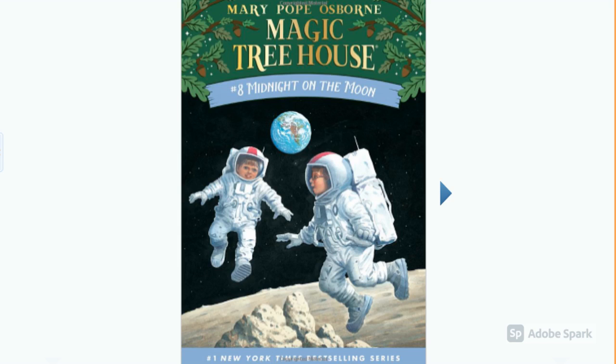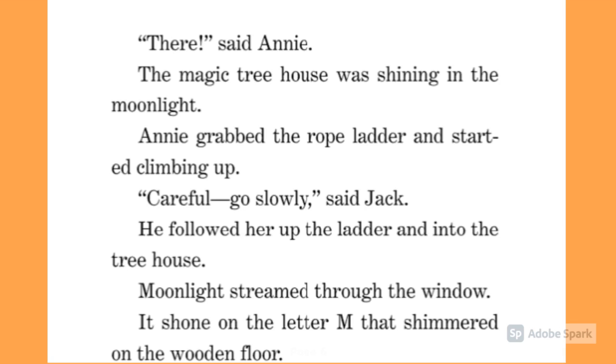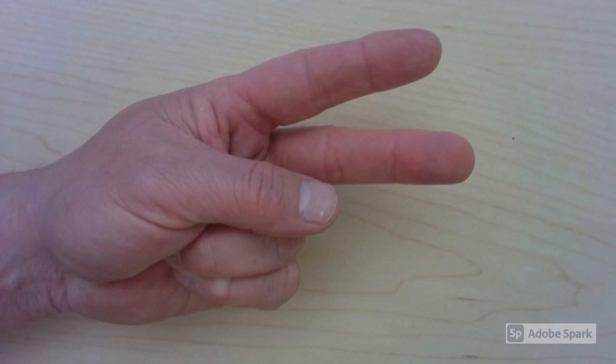Oh, this book looks really good! It's from the Magic Tree House series — it's called 'Midnight on the Moon.' I'm going to open to a random page. It looks like I've landed on page six. 'There, said Annie, the magic tree house is shining in the moonlight. Annie grabbed the rope ladder and started climbing up. Careful, go slowly, said Jack. He followed her up the ladder and into the tree house. Moon...' — well, I've had trouble with my first word on this page.